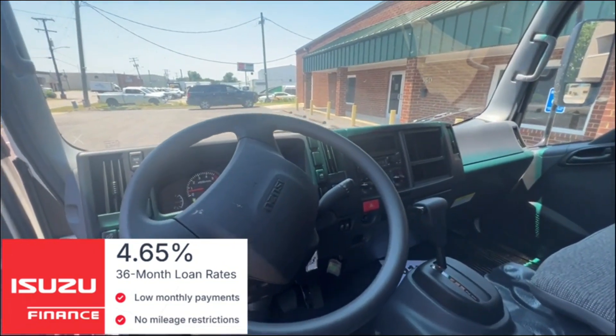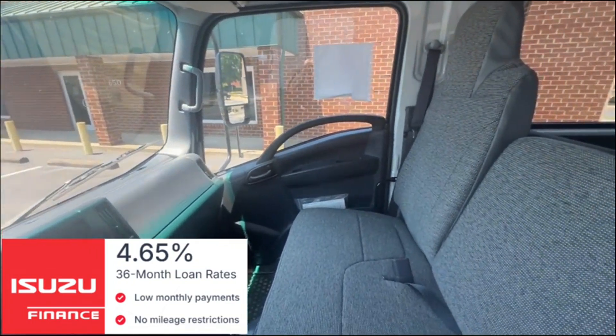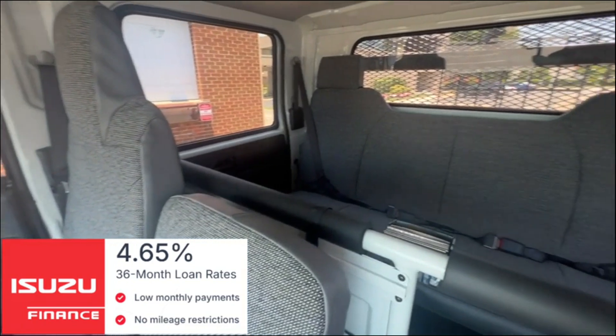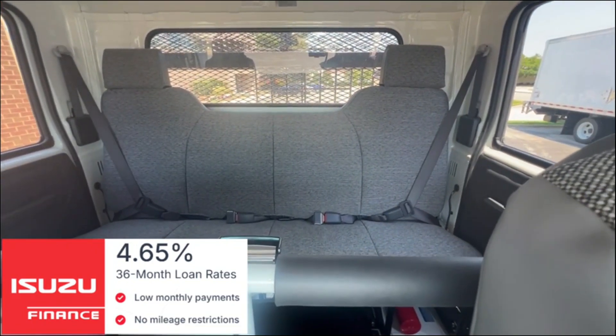Power windows and power door locks make this five-man cab ready for your crew. The truck comes standard with the five-year 75,000 mile warranty along with a free oil change. Give us a call for more information.